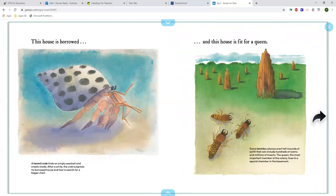And this house is fit for a queen. Some termite colonies erect tall mounds of earth that can include hundreds of rooms and millions of insects. The queen, the most important member of the colony, lives in a special chamber in the basement.